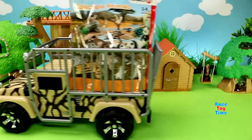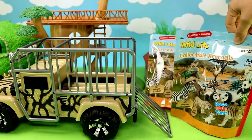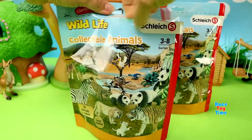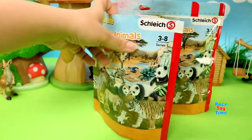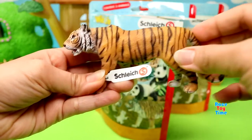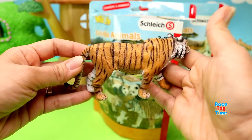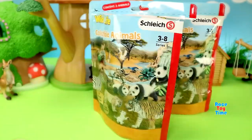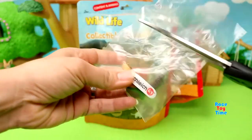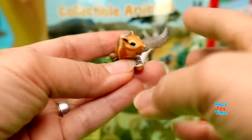Here comes more surprise bags. Let's open them up. Let's see what animals we have here. Here's a tiger. And next we have a chipmunk. This is very cute.